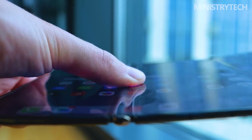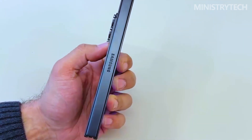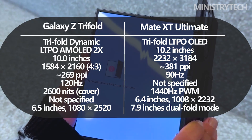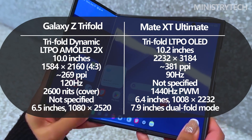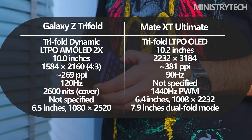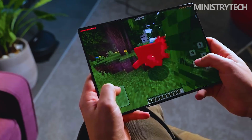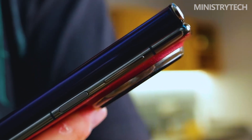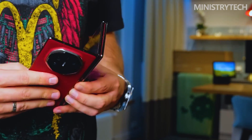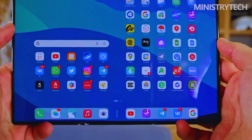Both phones deliver impressive display technology, but they emphasize different strengths. Samsung's Galaxy Z Tri-Fold uses a panel with a 120 Hz refresh rate and very high peak brightness, making it excellent for outdoor use and smooth animations. The fully unfolded screen measures 10 inches in a 4-to-3 aspect ratio, which works well for productivity, multitasking, and document editing. Huawei's Mate XT Ultimate counters with a slightly larger 10.2-inch panel featuring 1 billion colors and high-frequency PWM dimming for eye comfort. Its resolution is higher and sharper, resulting in crisper text and images. The 7.9-inch intermediate mode feels especially natural and practical, often hitting a sweet spot that Samsung's tri-fold skips entirely.